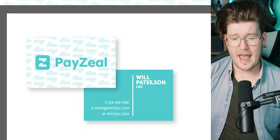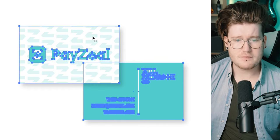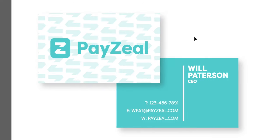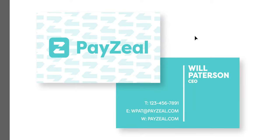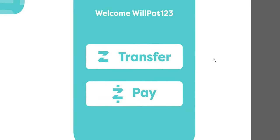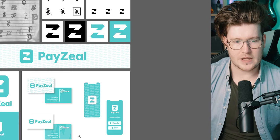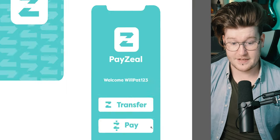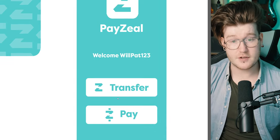I'd like to see more with the P as well as the Z, since the Z is easier because it's more symmetrical. You've got business cards here with the branding pattern on the background — just make sure every time you've got a pattern, you bring your opacity down so it blends into the background rather than being a forefront element. I can see you've got a little logo system here with transfer and pay — well done!